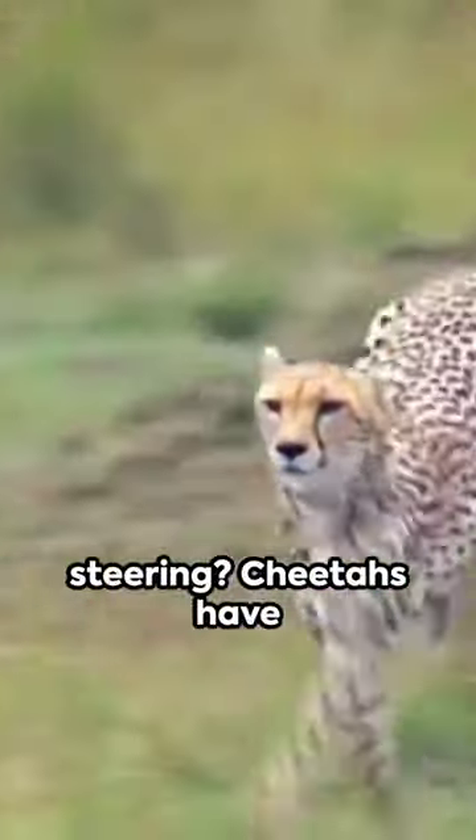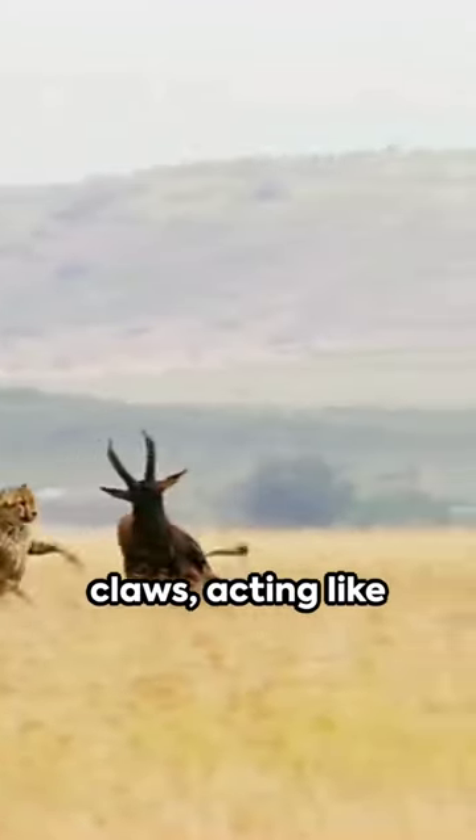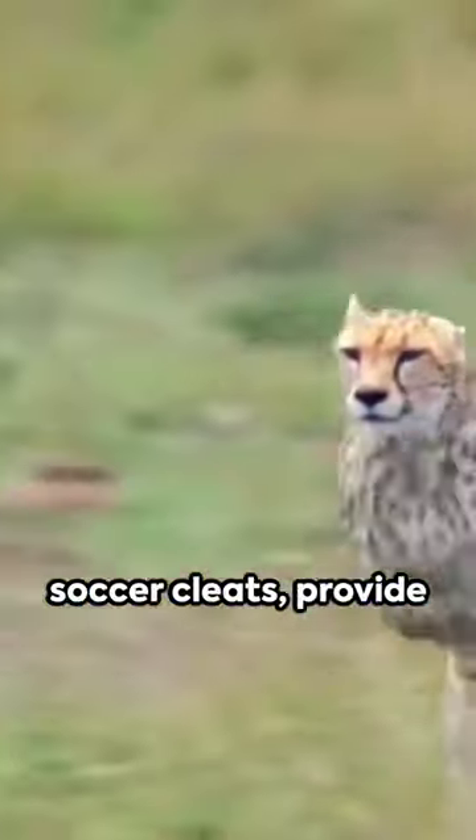But what about steering? Cheetahs have large adrenal glands pumping adrenaline, enhancing their reaction time and focus. Their semi-retractable claws, acting like soccer cleats, provide excellent grip.